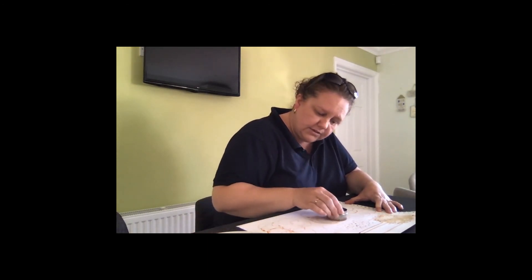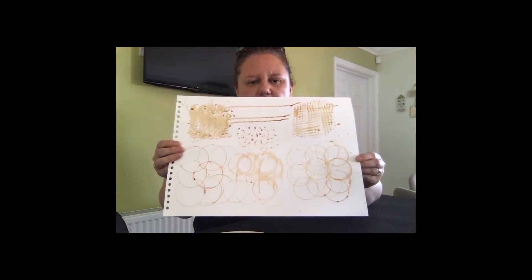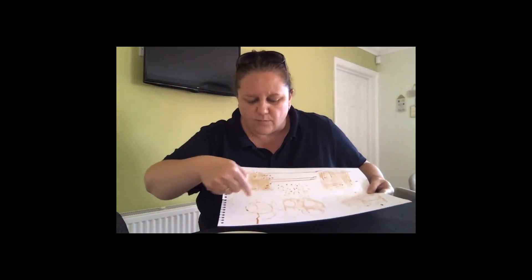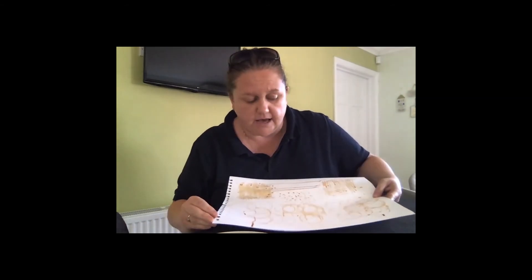Another interesting thing about the cookie cutters is that you can actually drag the coffee using them — so they don't have to remain just as lovely circles. As you can see, in the centre I've started to drag the cookie cutters down. And where the coffee hasn't dried, it's starting to run, which again creates some interesting mark making.